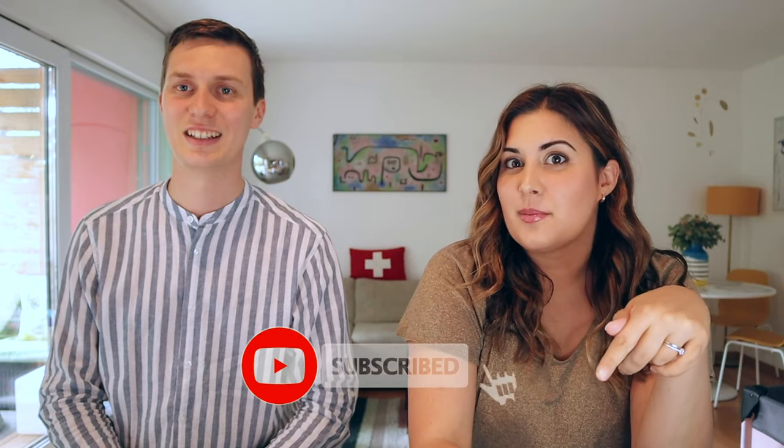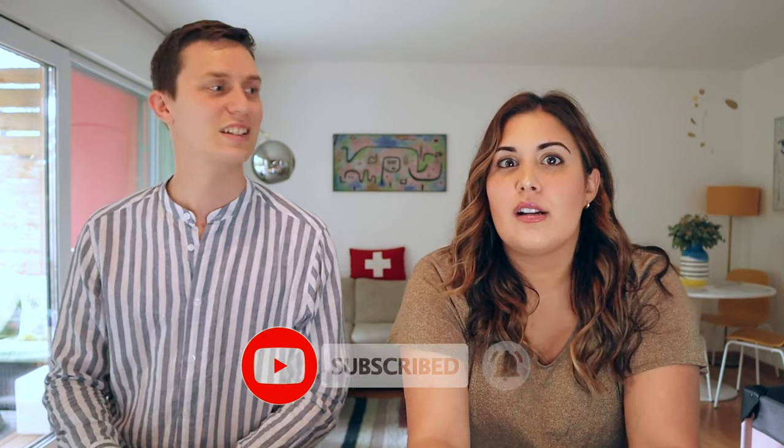Hey guys, welcome back to our channel. If you are new here, my name is Alexis and I'm Louis and we make videos all about traveling and living in Switzerland. So if that sounds interesting to you, make sure to click the subscribe button. So many of you have watched our videos about Swiss trains and boats in the Swiss transportation series, so we are going to add to that today because in some instances it might make more sense to rent a car or to drive if you're from a neighboring country. This video is going to cover all the things you need to know if you are planning on driving in Switzerland. Take this from someone who recently got her license in Switzerland — driving is a little bit different here than in the U.S., and there are some nuances even between Switzerland and the rest of Europe that you may not know.